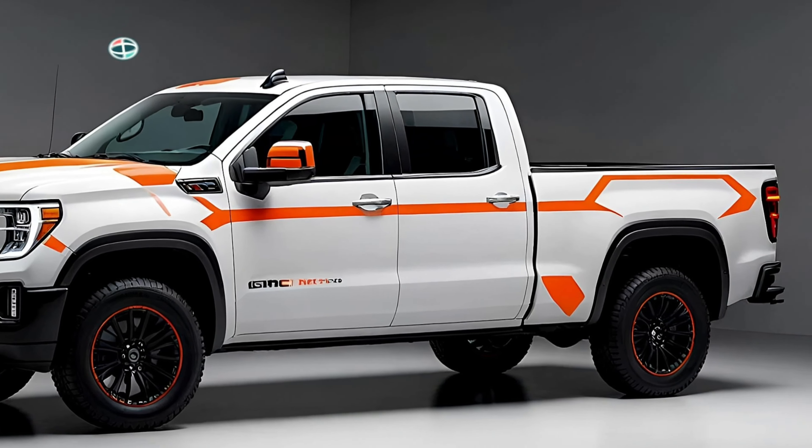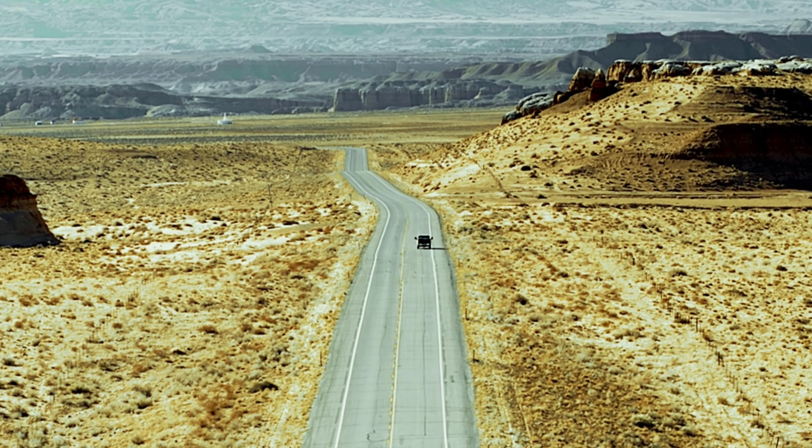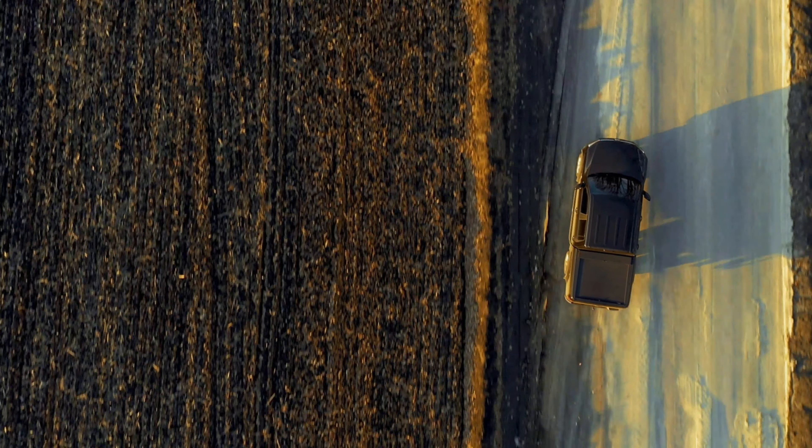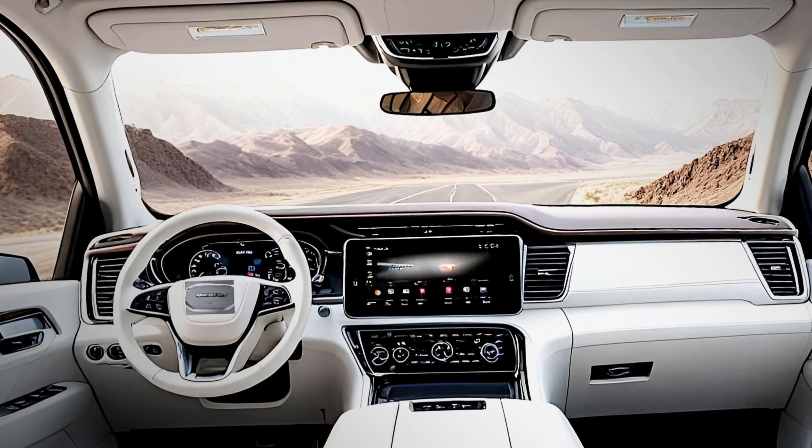Heavy-duty trucks aren't known for being fuel sippers, but the 2025 Sierra HD's diesel engine manages 17 MPG on the highway, which isn't too bad considering its size and power. In comparison, competitors like the Silverado 2500 and Ram 2500 diesel versions both manage around 19 MPG.